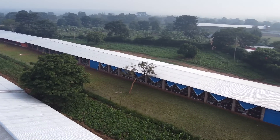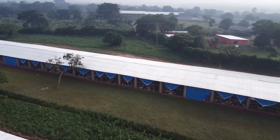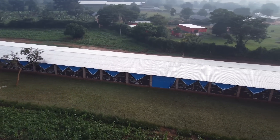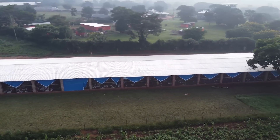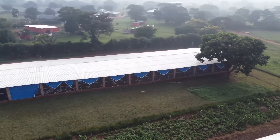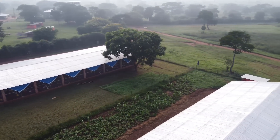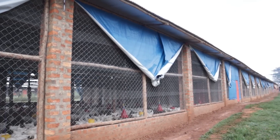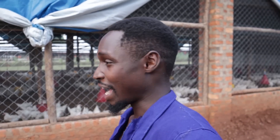We have tarpaulin, and the purpose is: number one, if it rains heavily, we can easily draw them down. Number two, during brooding, the tarpaulin is very important. As you can see, a lot of it has been tied up. If we get a hotter time, we can tie them up even more and take them higher. But now that it's not very hot, this is just enough.